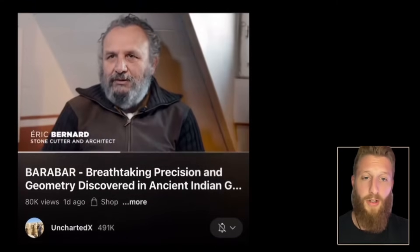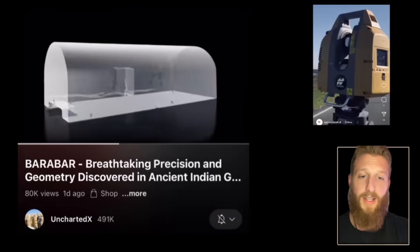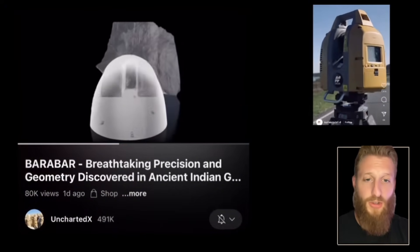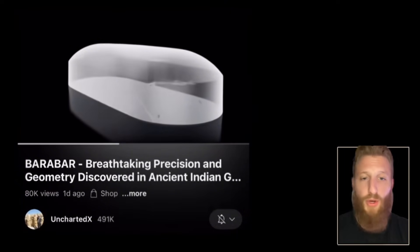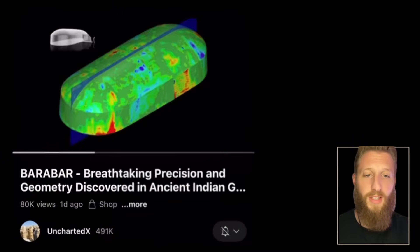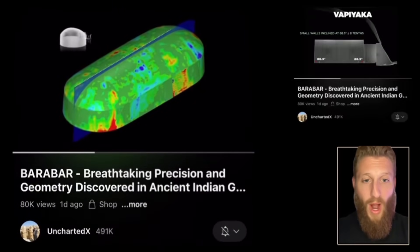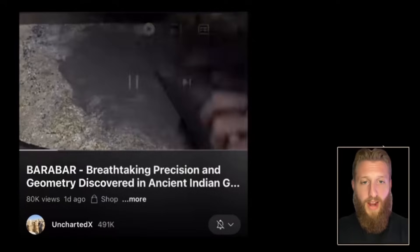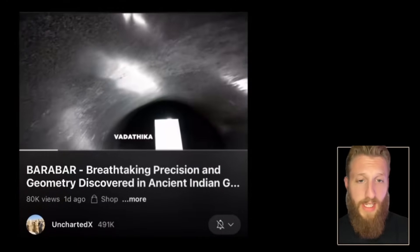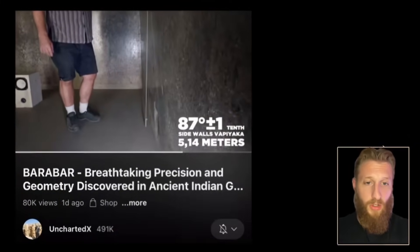Professional stonemasons were asked about recreating this project — most said it was impossible. A company called AGP, started by a former stonemason, scanned them with a spinning laser that creates millions of data points to reconstruct the caves from the inside out with no distortion. The caves have perfect symmetry in the floor, ceiling, and walls. The walls are angled by just a few degrees, within 0.1°.